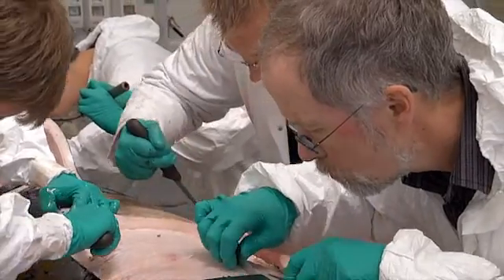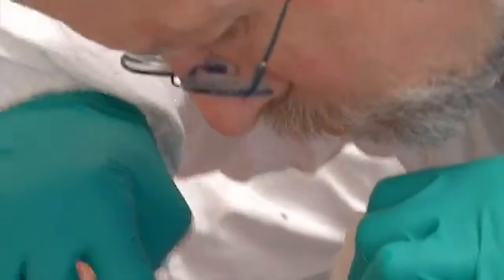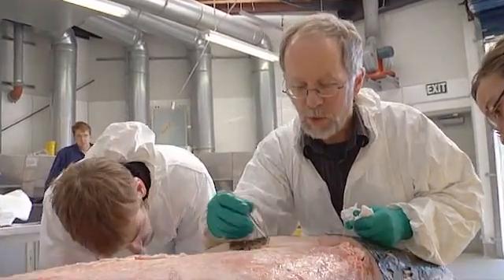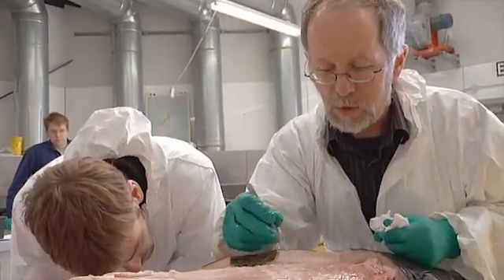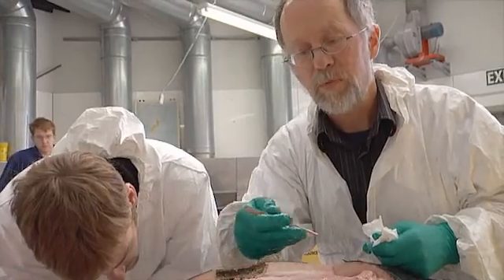The pygmy-right whale is very rare and found only in and around the Southern Ocean, and we just don't know much about it. We don't really know where it belongs in the bigger picture of whale relationships. So when we get a specimen like this, we can learn a great deal from it in terms of how it goes together and how it works.